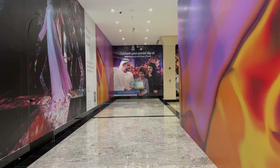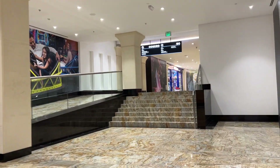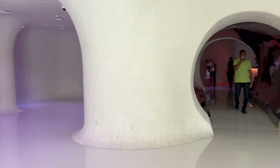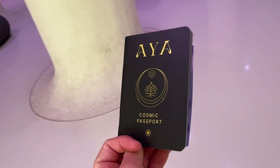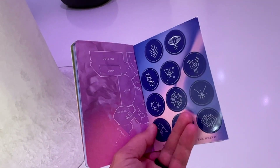Now I'm heading toward an experience that's uniquely Dubai and has been creating quite a buzz. Welcome to Aya Universe, located in the Wafi City Mall. This is pretty cool. We just bought our tickets online, then went to the front desk where they scanned a QR code and gave us these cool little passports.